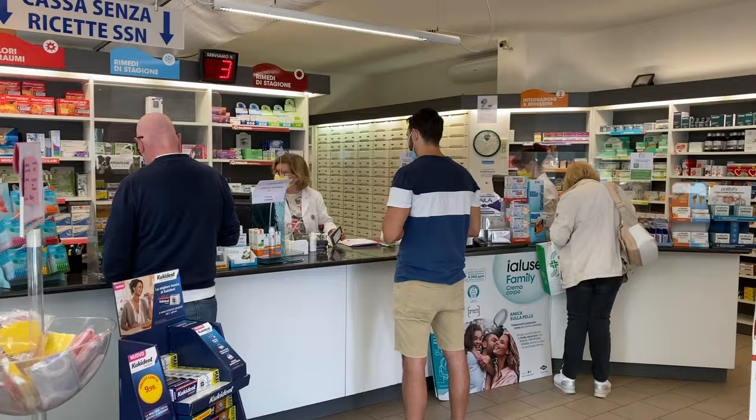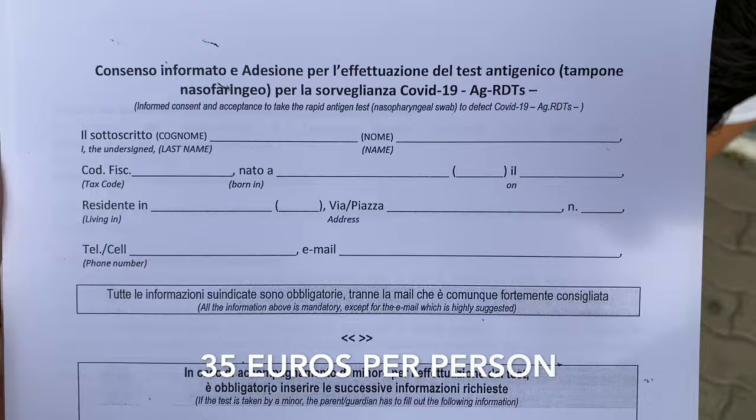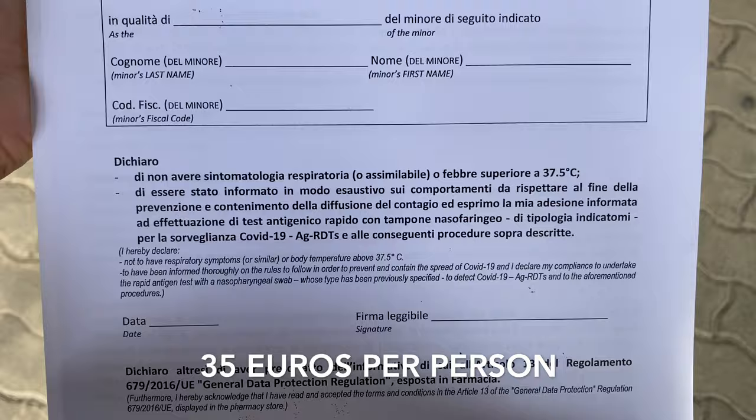We're on our way to get our antigen COVID test, and if it's negative we get to leave the house. We just finished our COVID test after our 10 days of isolation — and we're negative!